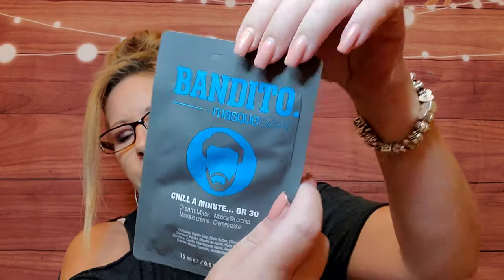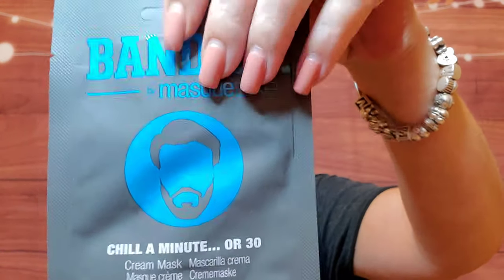Here we have Bandito Mask Bar — 'Chill a Minute or Three' — and it's a cream mask for men. It does feel like it's just a cream; I don't think there's an actual mask in there.